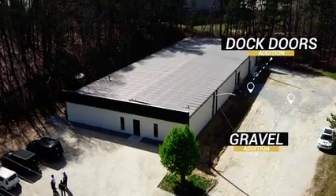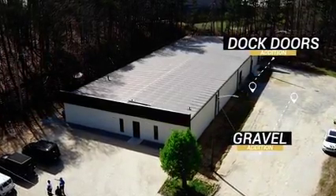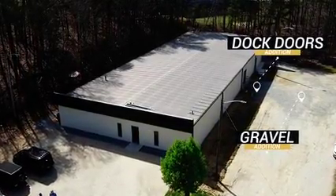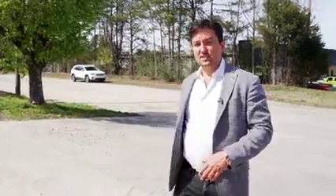We added some gravel on this side. We cut in some dock doors and drive-in doors on the sides of the building to create access for trucks. Fixed the roof, installed new HVAC, and installed all new LED lighting on the inside.